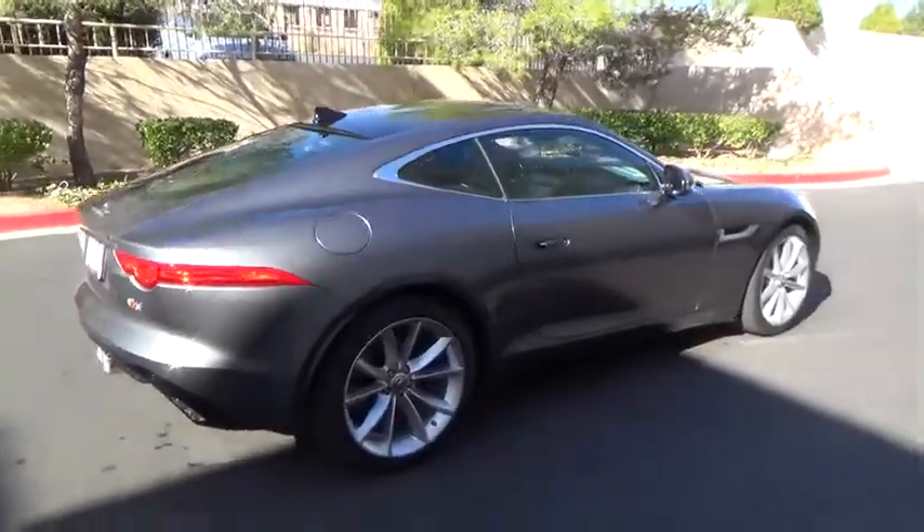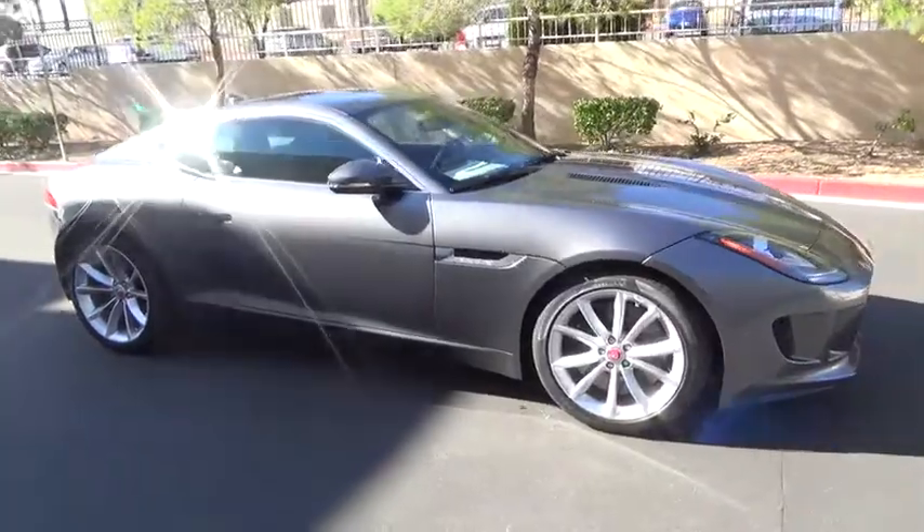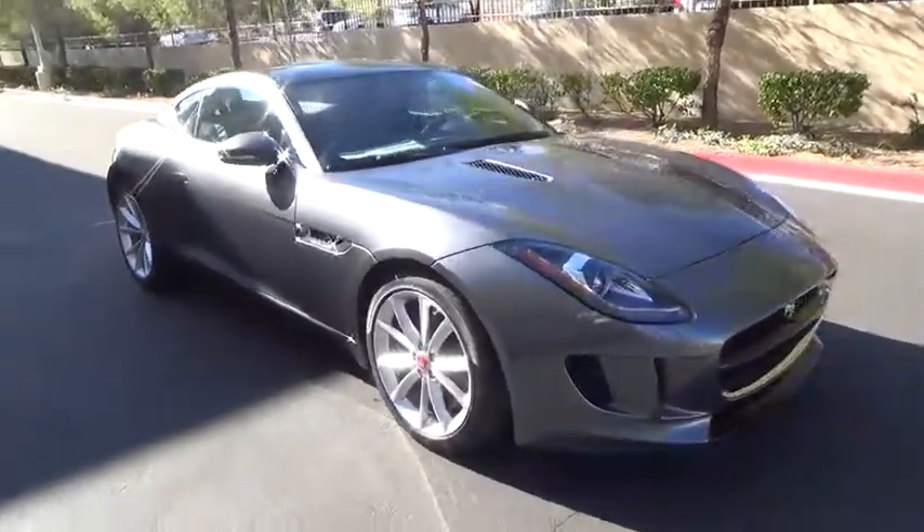F-Type screams uniqueness, speed and power. In the end, nothing else really matters. This vehicle has less than 100 miles.